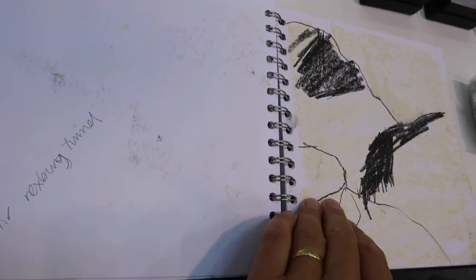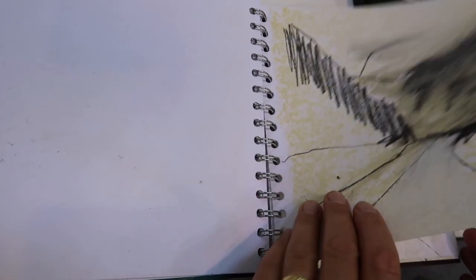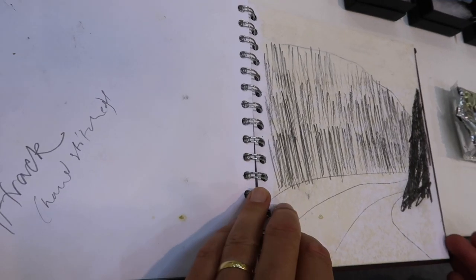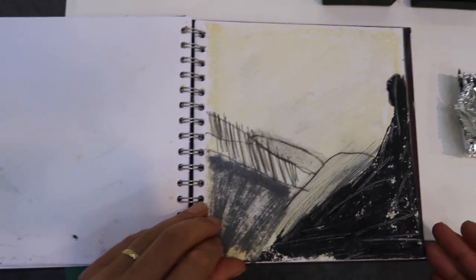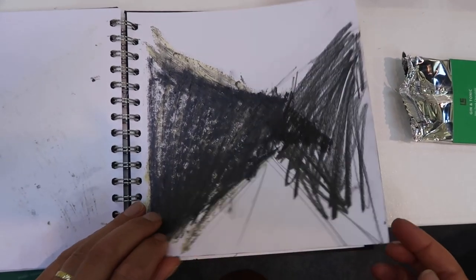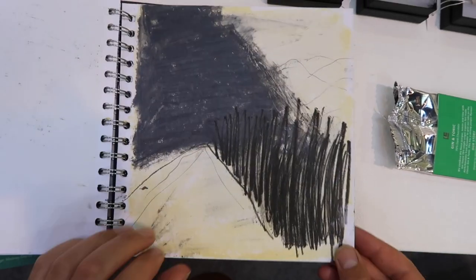Normally a camera would do the translation for you from three dimensions into two dimensions, but if I do that myself, my brain is acting as the camera, making decisions — really important artistic and aesthetic decisions — taking three dimensions to two dimensions.